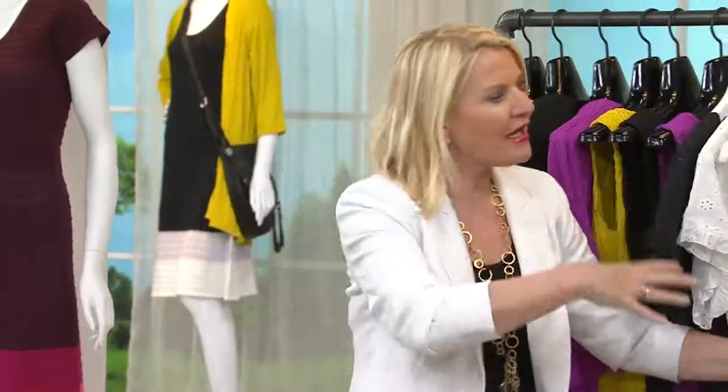Can we talk about ombre? Yes! This is Isaac's version of the ombre — the color blocking ombre. There's so much to talk about this piece.